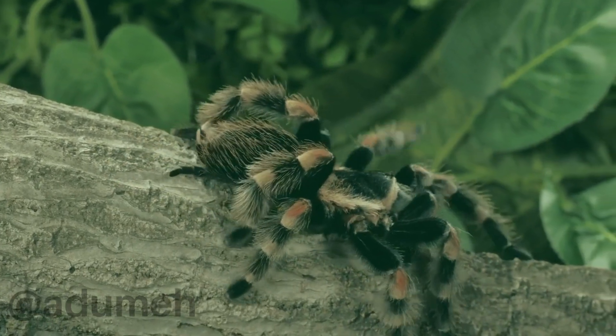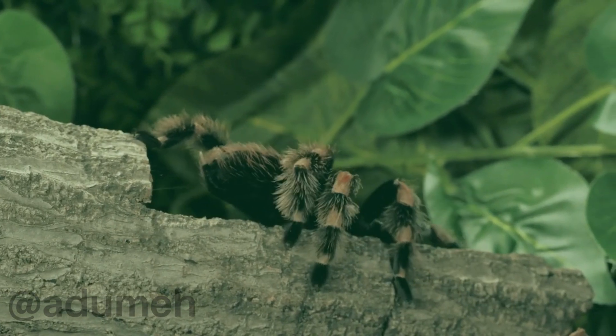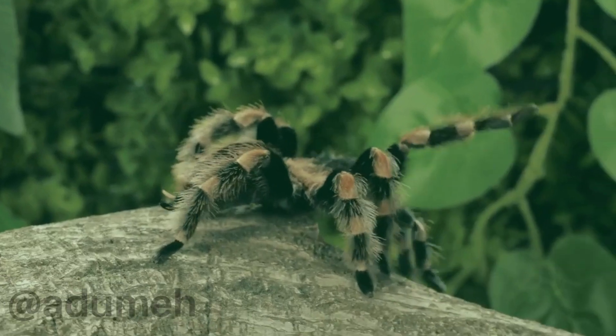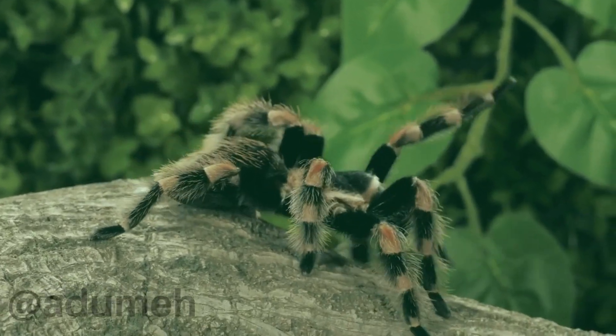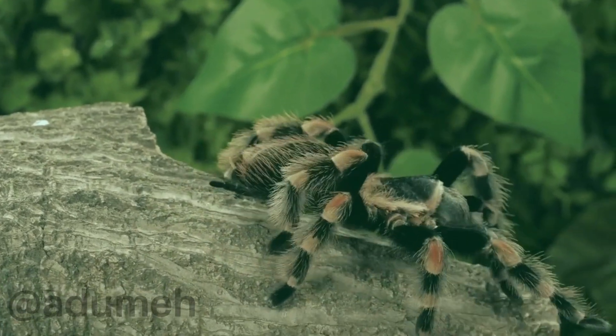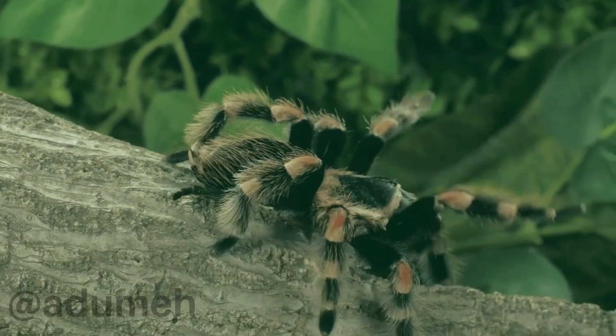These tarantulas are predominantly found in specific habitats. Despite their fearsome appearance, black-orange tarantulas are generally docile in nature. They prefer to spend their time in burrows or hidden spaces, emerging primarily during the night to hunt for prey. Their hunting techniques are a marvel to observe, showcasing agility and precision.